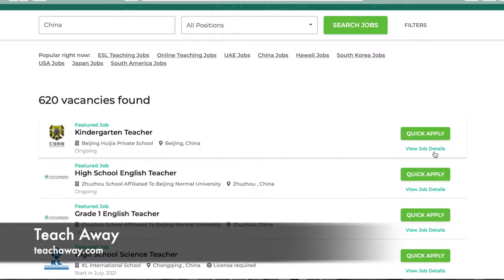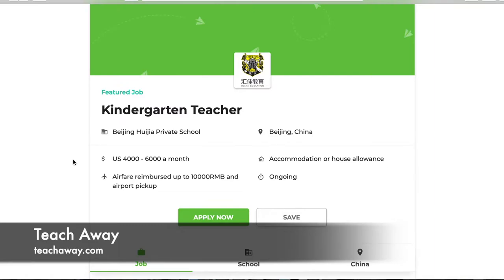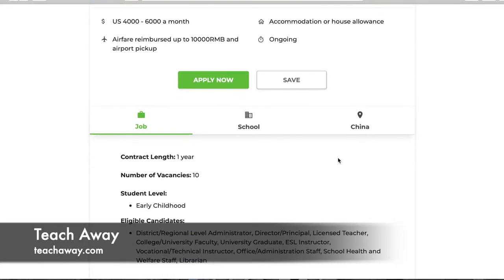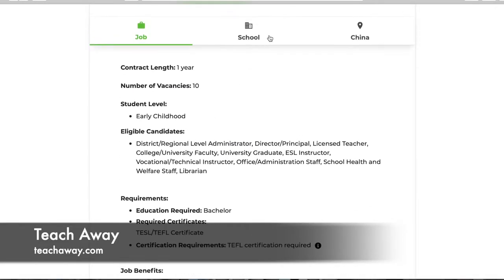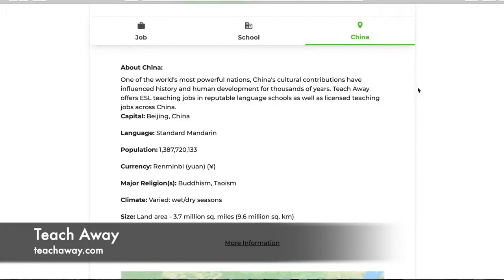You can hit 'View Job Details' or click on the job title to go to the original posting. Underneath you can check out everything about the job — how much you'll make, whether accommodation or housing allowance is included. Scrolling down gives you the contract link, how many people they're hiring, and more. You can also check out the school specifically and a little bit about the location.